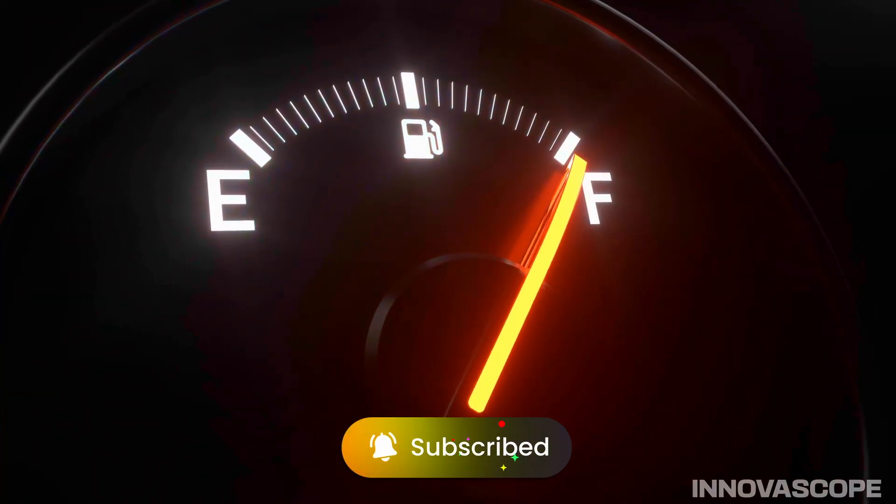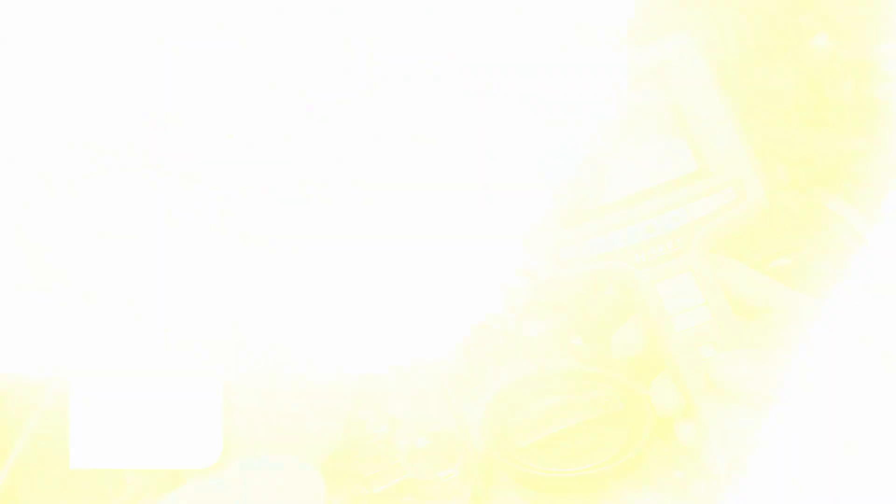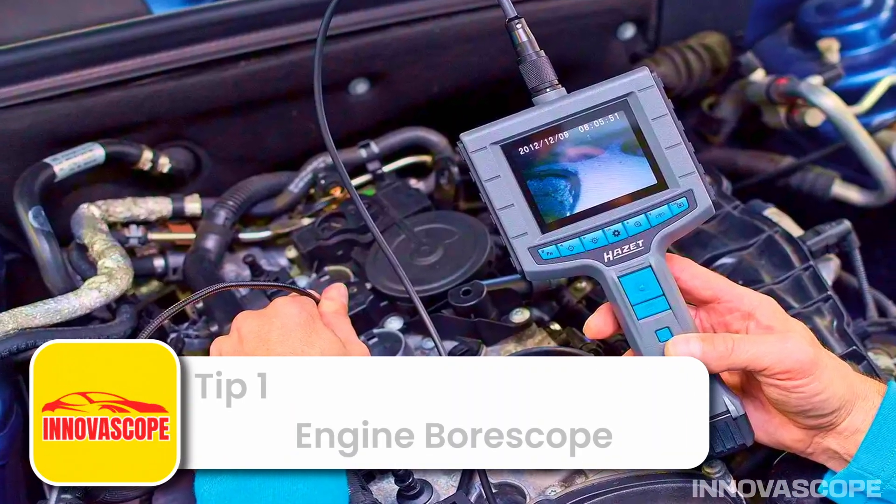Unlocking advanced diagnostic tools and the power of fuel additives. Tip 1: Engine bore scope — the eye that sees inside.